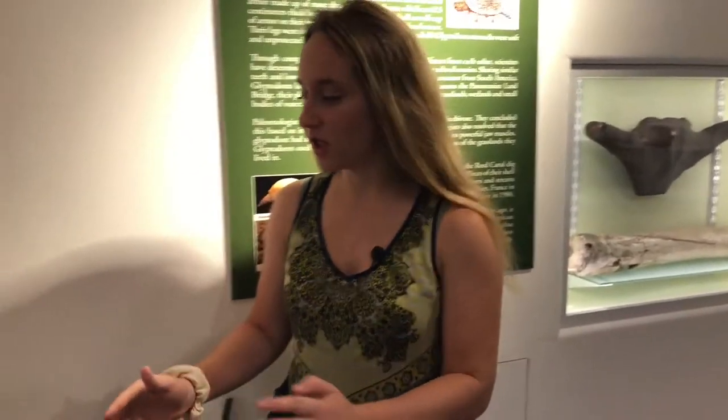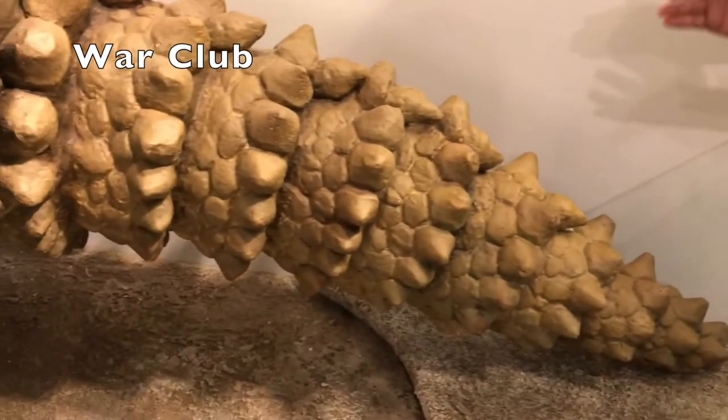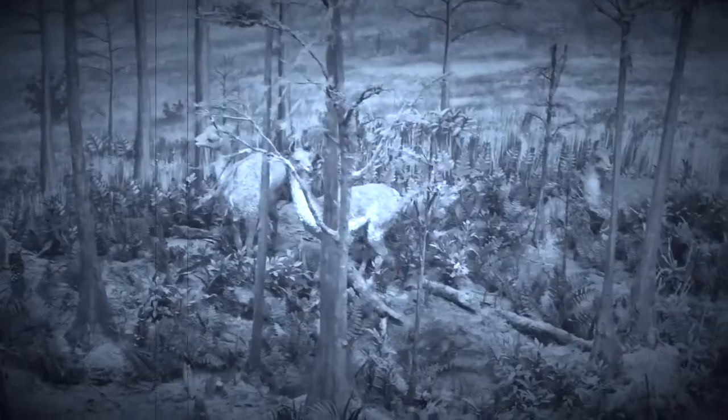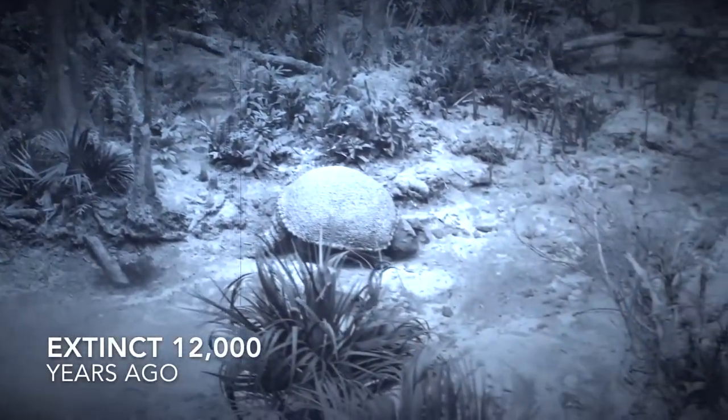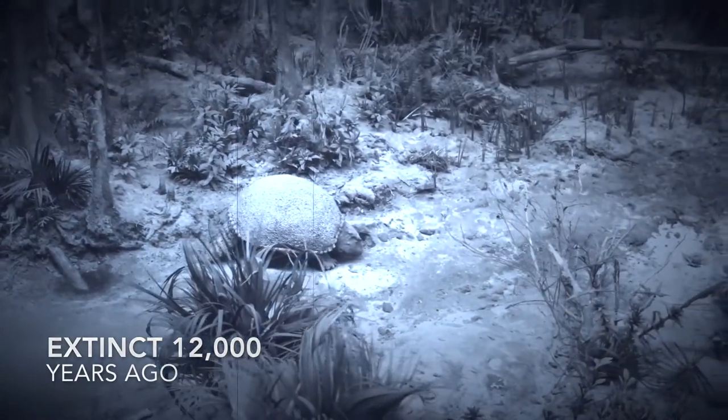I want to show you this powerful and bony tail. It was used as a war club against other glyptodonts. The glyptodont went extinct 12,000 years ago, near the end of the last ice age, for reasons unknown.